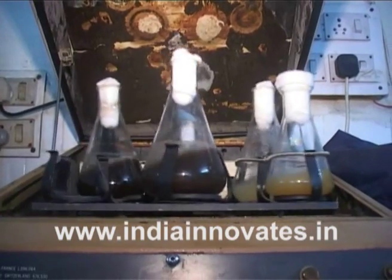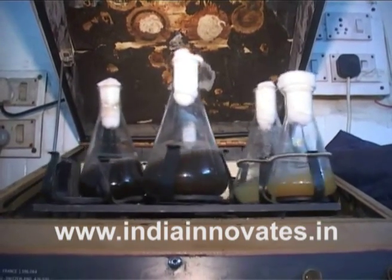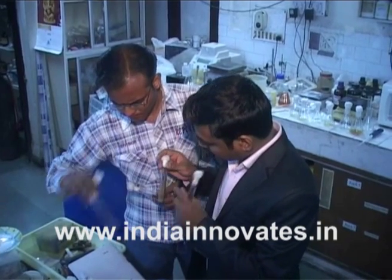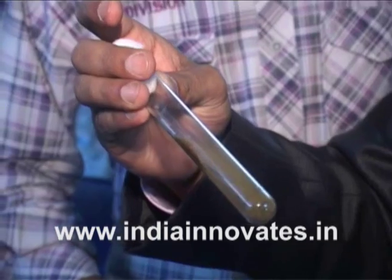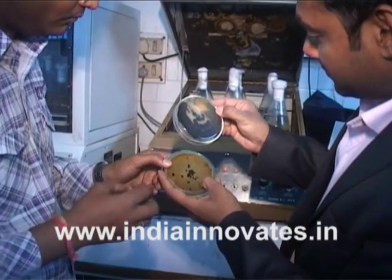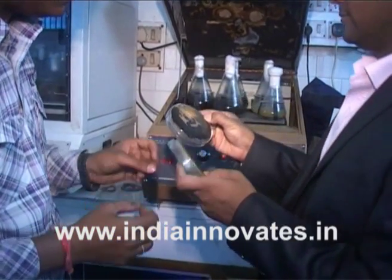The advantages of using trichoderma fungus for pest control are many-fold. Not only does it control plant pathogenic fungi, but it also induces systemic resistance, reduces seedling diseases, and restores seed viability. Trichoderma increases photosynthetic activity and communicates with plants, reprogramming gene expression. Trichoderma fungicide has no deleterious effect on nature and no harmful effect on the health of the user, the farmer.